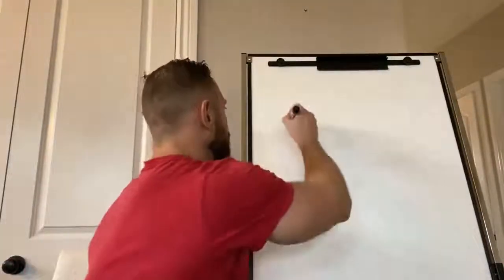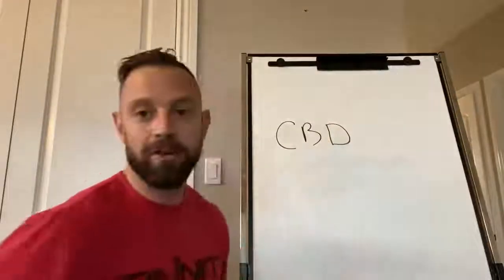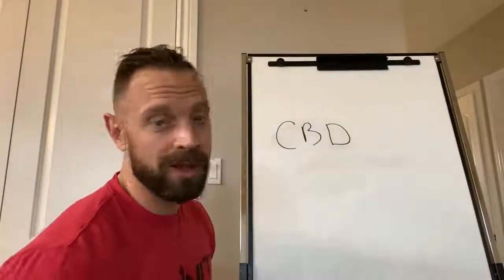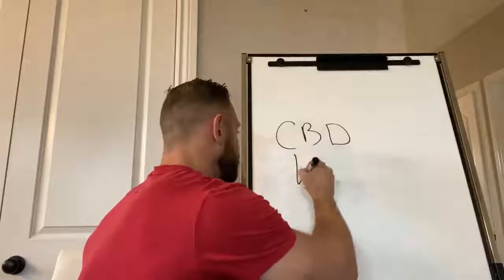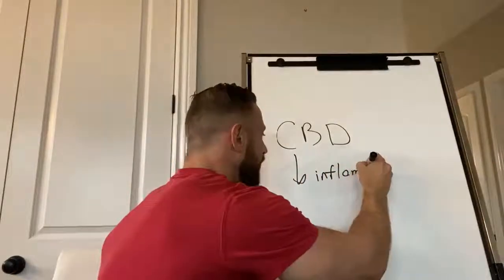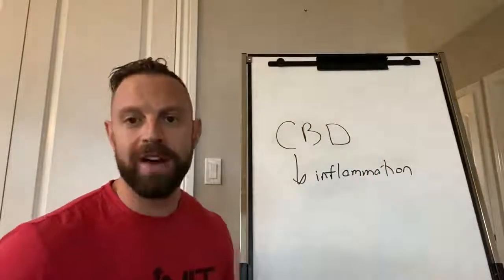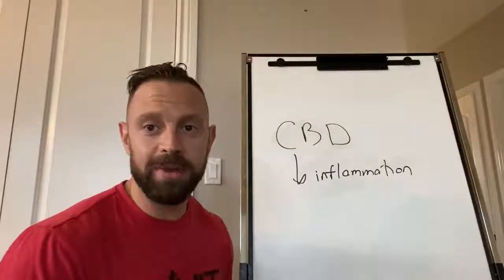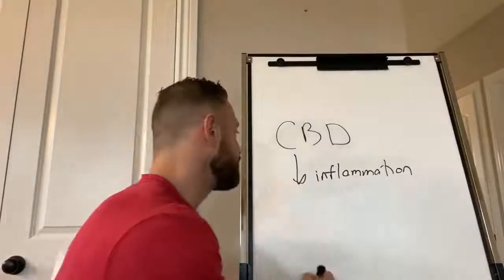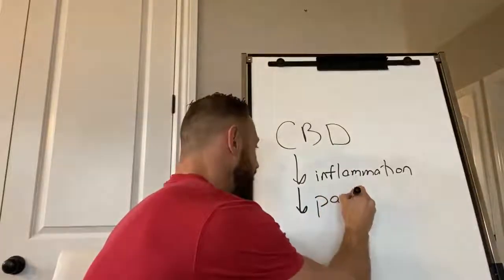Let's first start with CBD. CBD, as we know, is the non-intoxicating cannabinoid — it doesn't get you high. So what is CBD good for? CBD is really good for reducing inflammation. Say if you have arthritis or some type of repetitive injury, like you work in a factory, using CBD can really help treat those injuries because it's going to reduce that inflammation, and because you get that reduction in inflammation, you're going to get a reduction in pain.